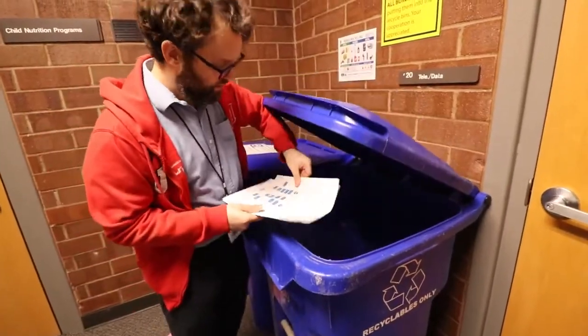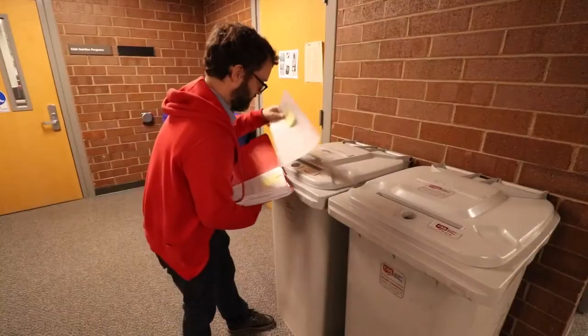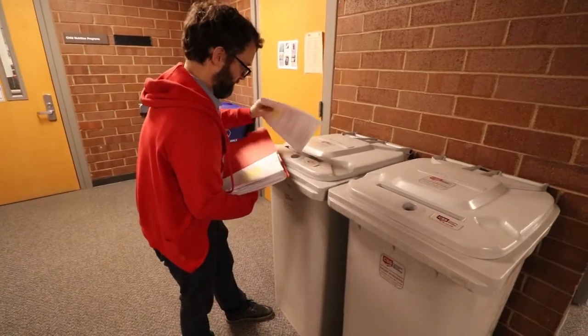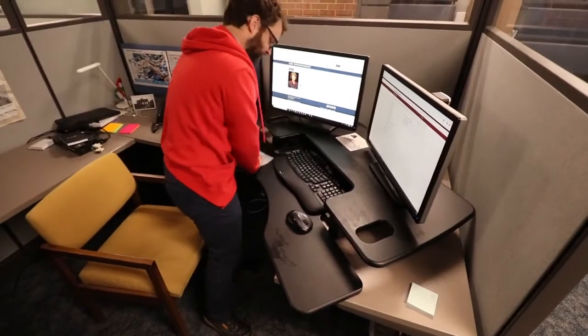You should then throw them away in the corresponding receptacles. The blue bins are for general recycling, and the gray ones are for secure destruction of files that contain confidential information. Lastly, wipe down your work area.